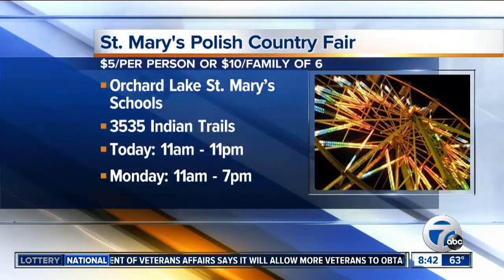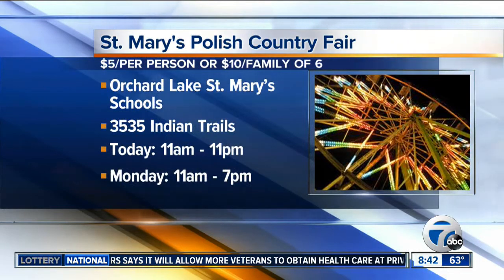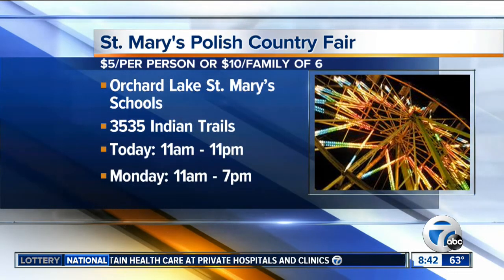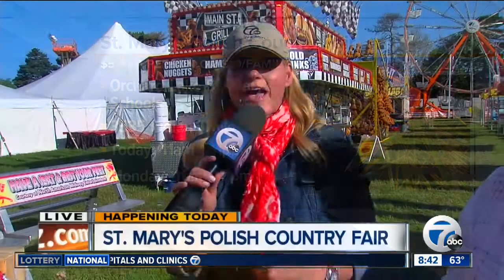This goes until 11 o'clock this evening, opens at 11 o'clock. Parking is free. $10 to get your kids in, $5 if you're an individual. Come on out, have some fun, ride the rides, eat the food, and play the games.